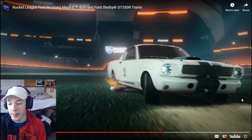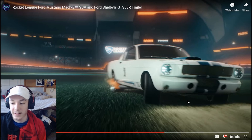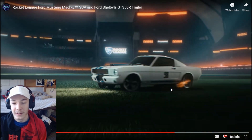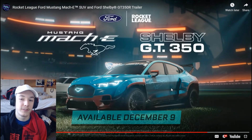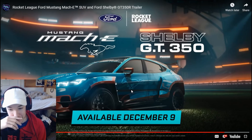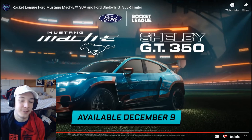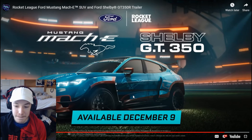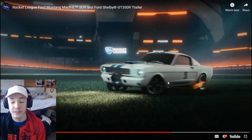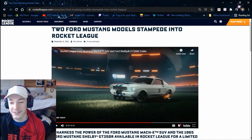All right, so I'm just going to say, let's be honest guys — 90% of people are going to be buying this. No one's really going to be buying the new electric car looking one. I'm sorry, but it's Rocket League — we like cool looking cars. This ain't anything, but this car, that's pretty freaking cool. That's a nice classical car. I think most people are going to be buying this. Nobody's really going to buy that electric looking car.